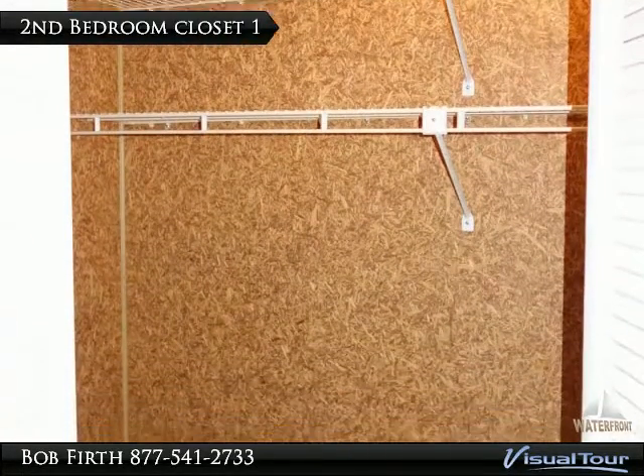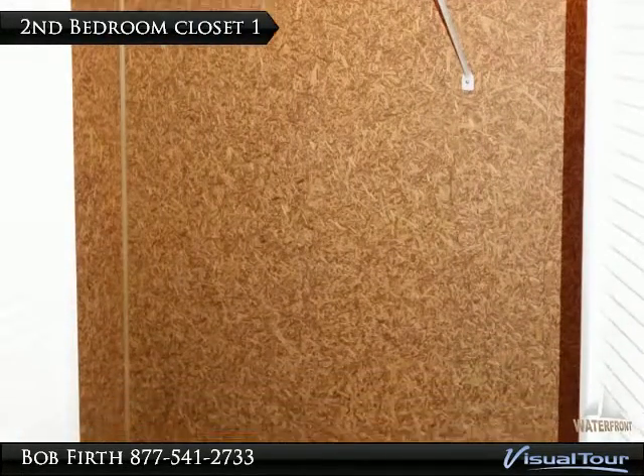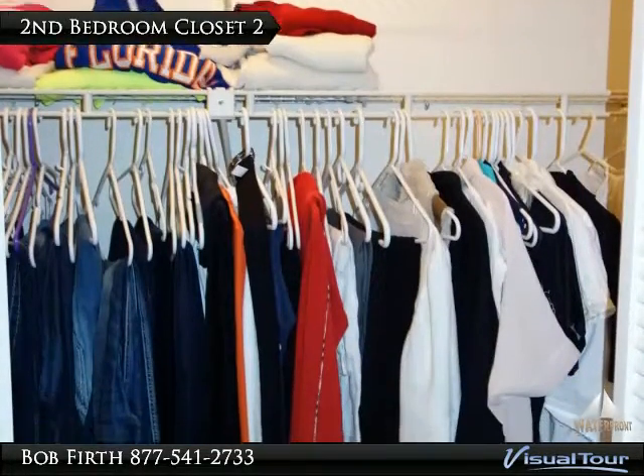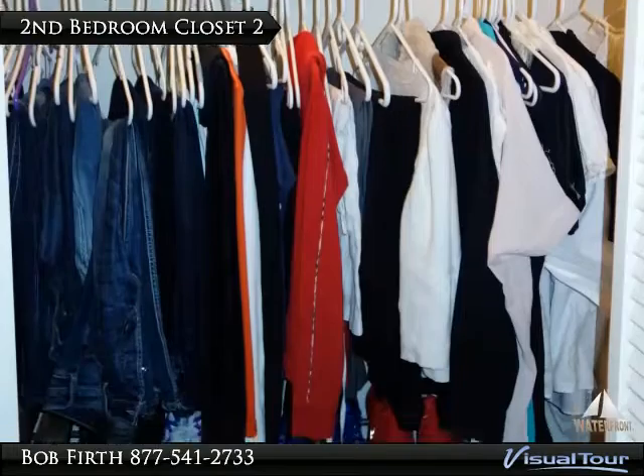The first closet is cedar-lined with lots of space. The second closet has lots of built-in racks for all your shoes.